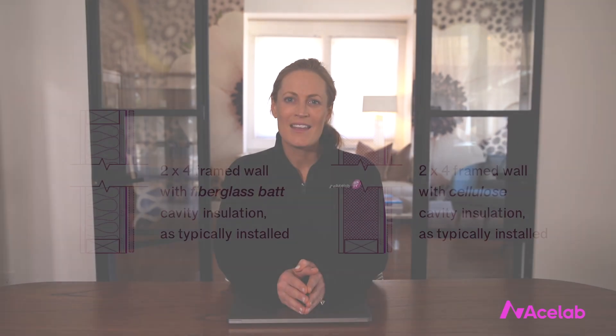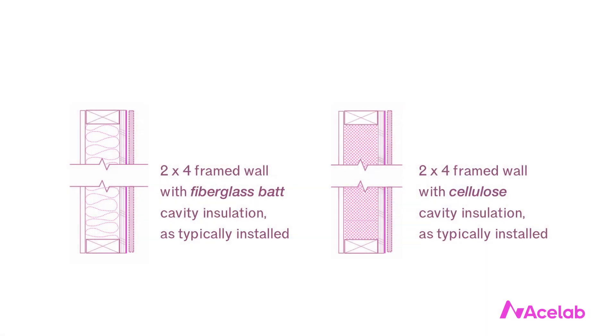Maybe you will too. Let's start by comparing two cavity insulated walls. Both walls are the same depth — they're both framed with 2x4s and both include R13 insulation in the cavity, but one is insulated with fiberglass batts and the other is insulated with blown cellulose.